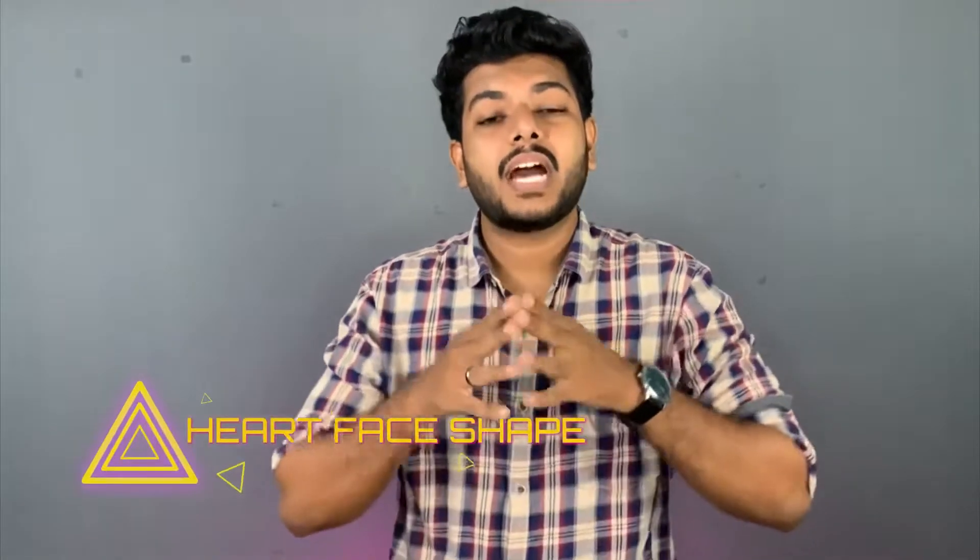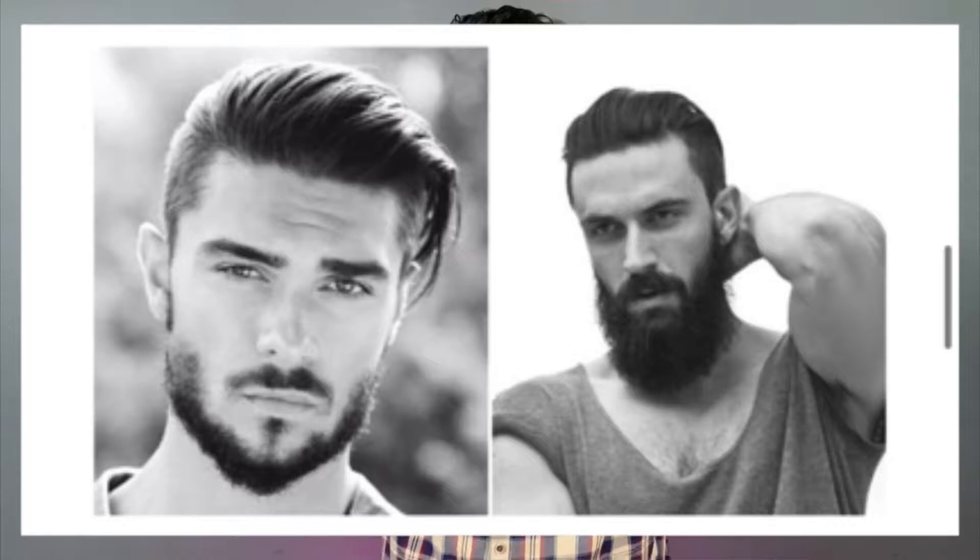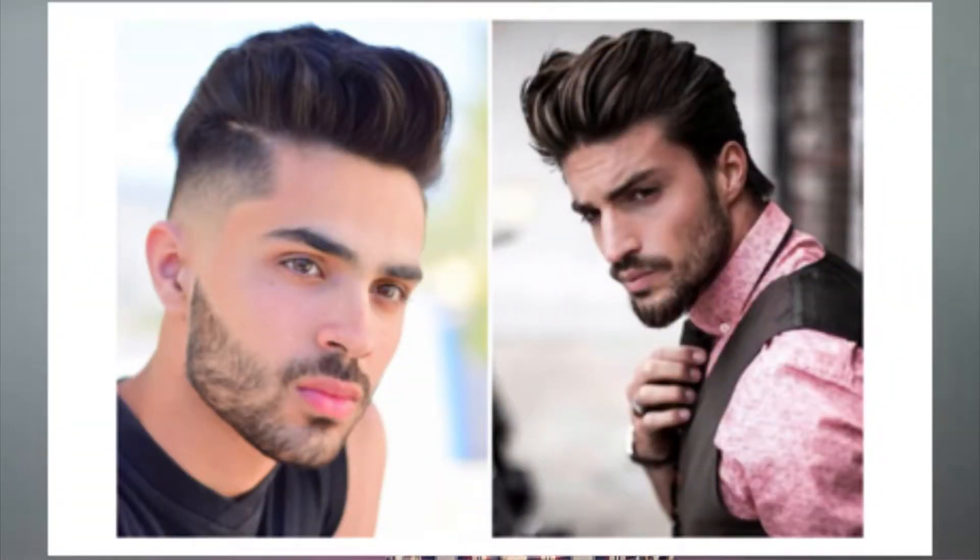Longer length looks better for a square face. For the heart face shape, the chin is very narrow. You should cut the hair from the chin area. If you cut the sides, it looks smaller. Using volume is better — medium or short hairstyles work well for a heart-shaped face.